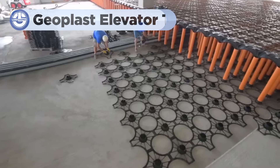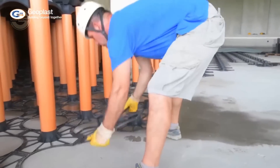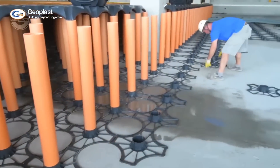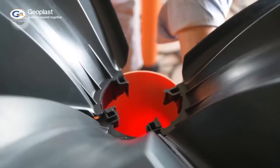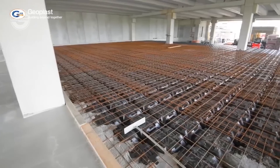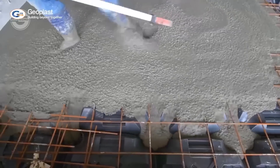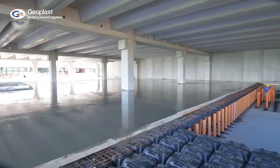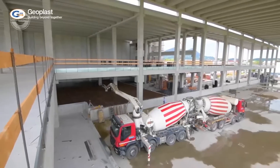Did you know that in some buildings you might have a swimming pool of water right under your feet? Let's dive into the Geoplast elevator tank and why it's changing the way we think about building design. The tank is an innovative solution designed to store large volumes of water directly beneath the floors of buildings. It's a smart, space-saving system that serves multiple purposes — maximizing space and sustainability. The elevator tank can store rainwater or greywater, which can then be used for irrigation, firefighting reserves, or as a backup water supply, conserving water and helping buildings meet green building standards.